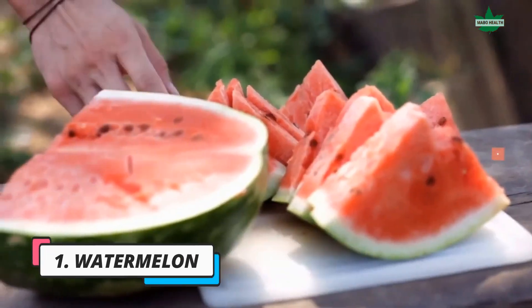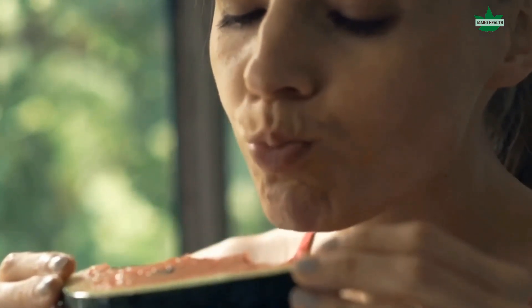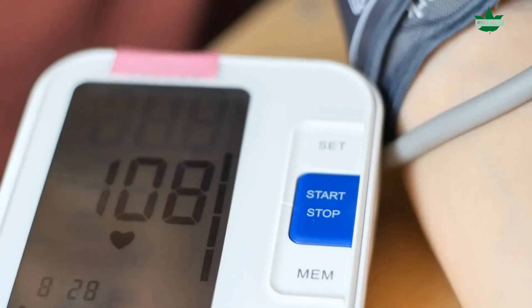1. Watermelon. Watermelon is an excellent food for thyroid problems. The fruit contains a high level of lycopene, which has been found to reduce the risk of developing goiter. Lycopene has also been shown to help lower cholesterol and blood pressure levels.